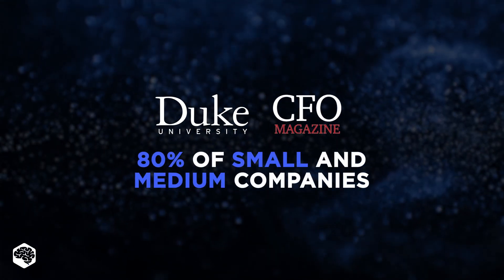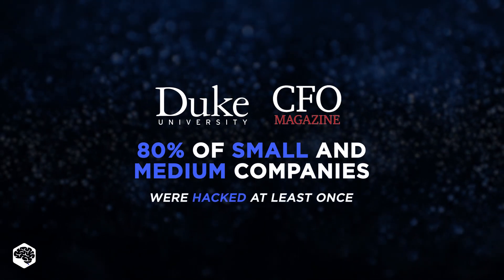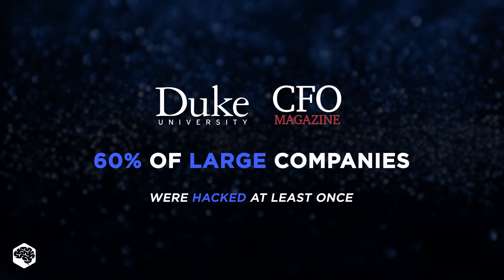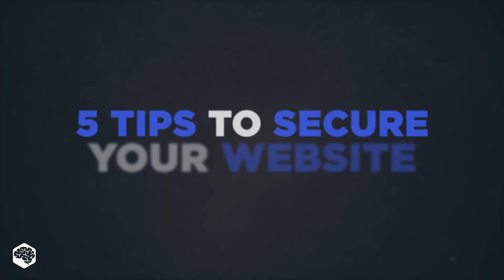According to the study by Duke University and CFO Magazine, almost 80% of companies in the U.S. with fewer than 1,000 employees have been hacked at least once in their history. The situation with large companies is slightly better — up to 60% of those companies have been hacked. We can only guess how much money and important data was stolen from them.